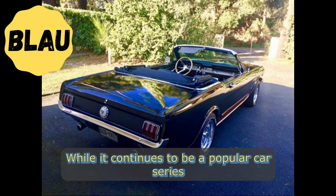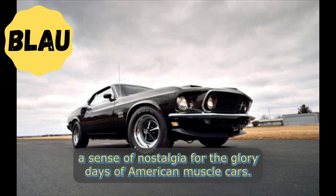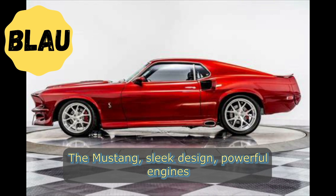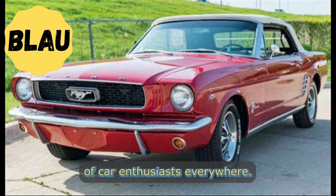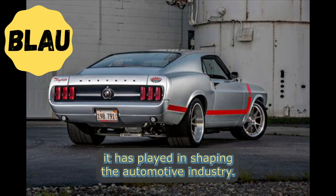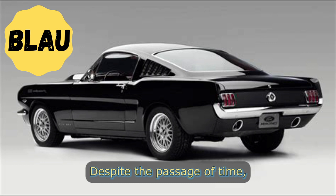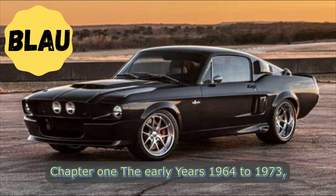Despite its long and illustrious history, the Ford Mustang remains a symbol of an era that has long since passed. While it continues to be a popular car series with its sixth generation currently in production, it can't help but evoke a sense of nostalgia for the glory days of American muscle cars. The Mustang's sleek design, powerful engines, and iconic nameplates will always be remembered as a symbol of a bygone era, one that will always hold a special place in the hearts of car enthusiasts everywhere. As the years go by and the Mustang continues to evolve, it remains an enduring symbol of American ingenuity and the enduring spirit of the American car.